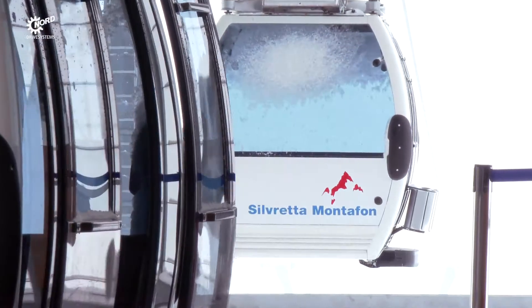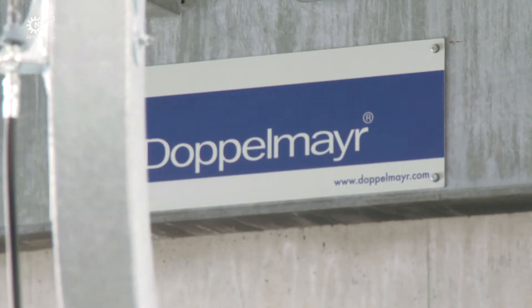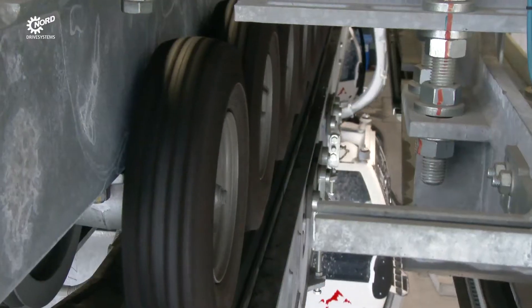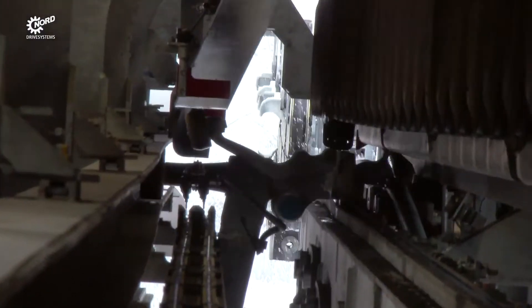Gondolas arriving in the station are detached from the hull rope. A tire conveyor driven by Nord-geared motors moves them slowly along as passengers exit and enter, before the gondolas accelerate again and are reattached to the hull rope on their way out.